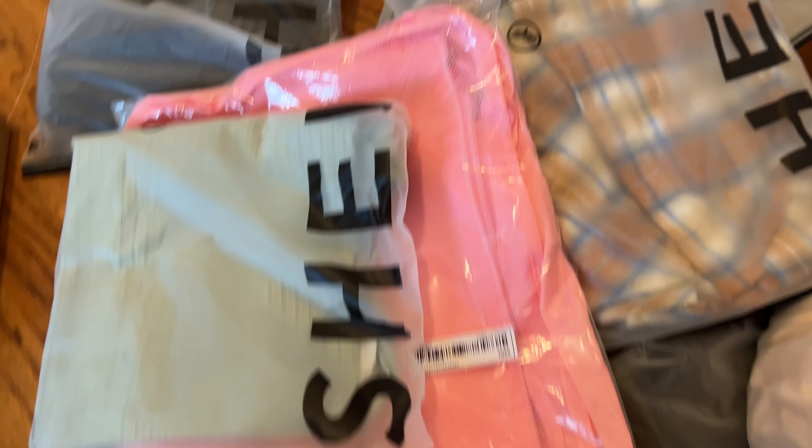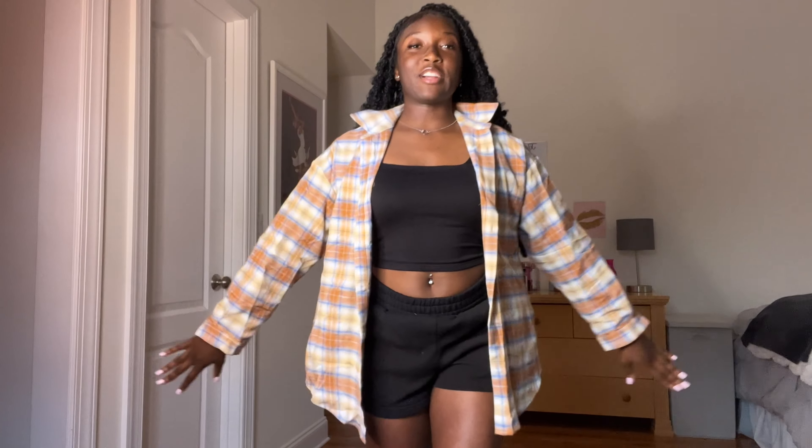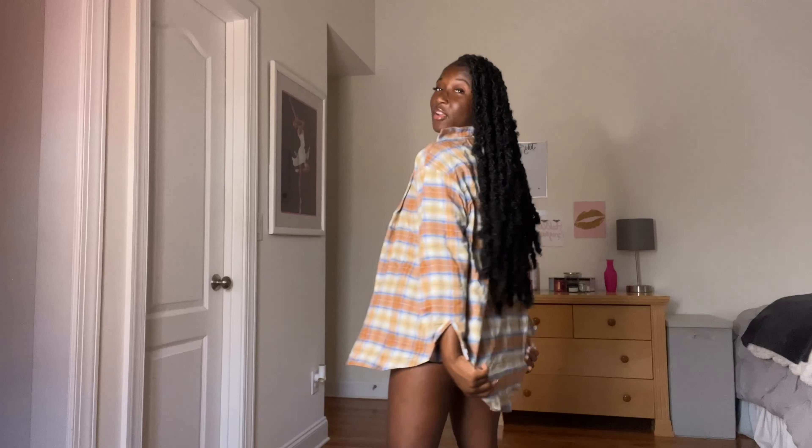So this is all my stuff that I got. Okay, this is the first item — it's this cute flannel. That's the back; it's like bigger in the back.